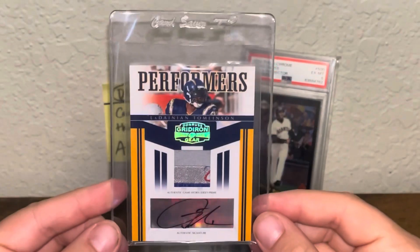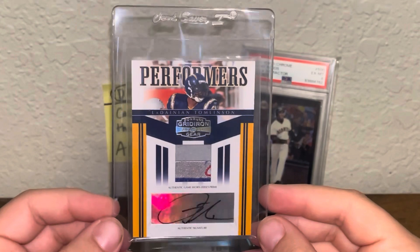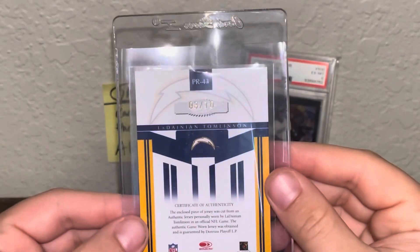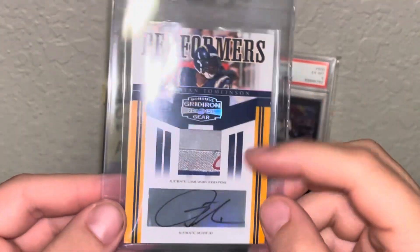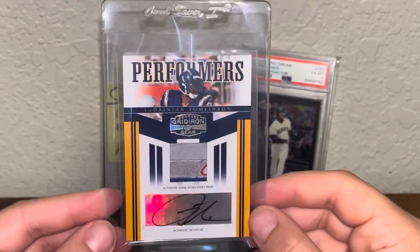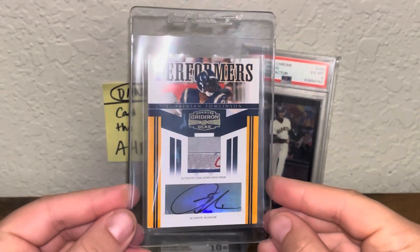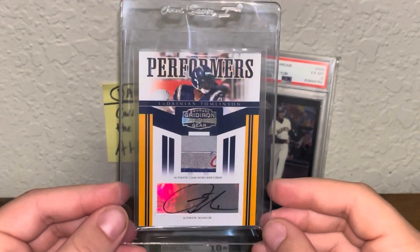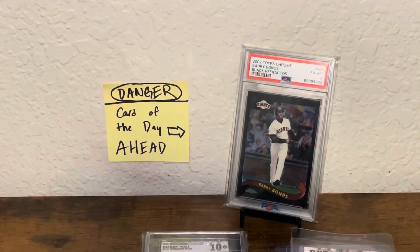Next up, we have a 2006 Donruss Gridiron Gear LT Laundry Tag Auto, numbered out of 10. I saw this card and I just had to have it. You can see the slight laundry tag patch right there. The auto's going a little off the sticker, but it came in really clean and I'm really excited to add this one. Nice LT add to the PC — I think I might send it off, so we'll see how it does.